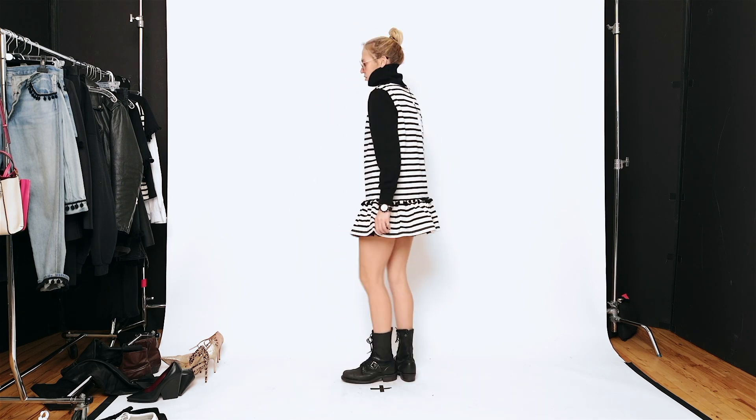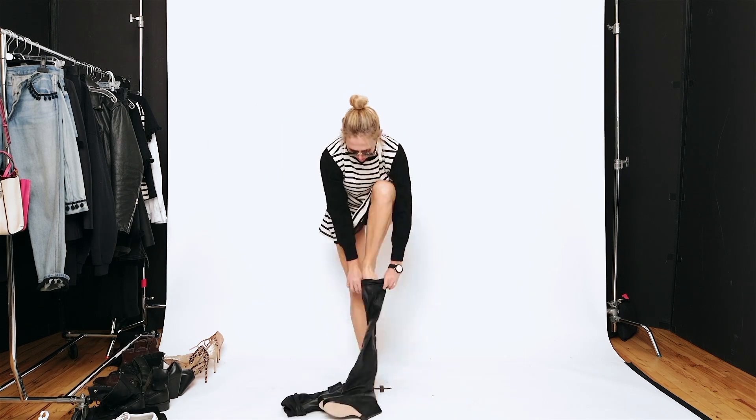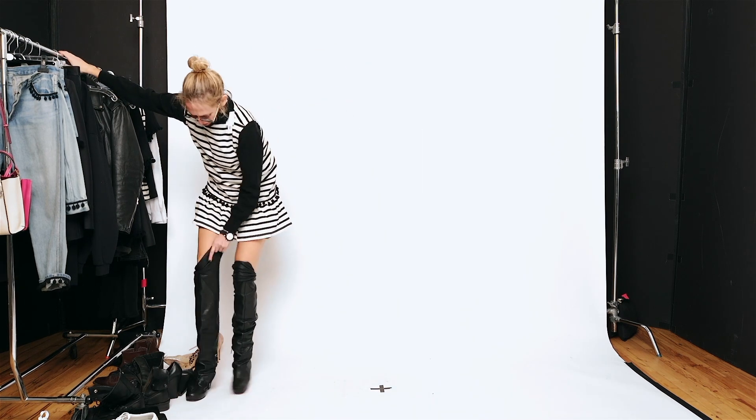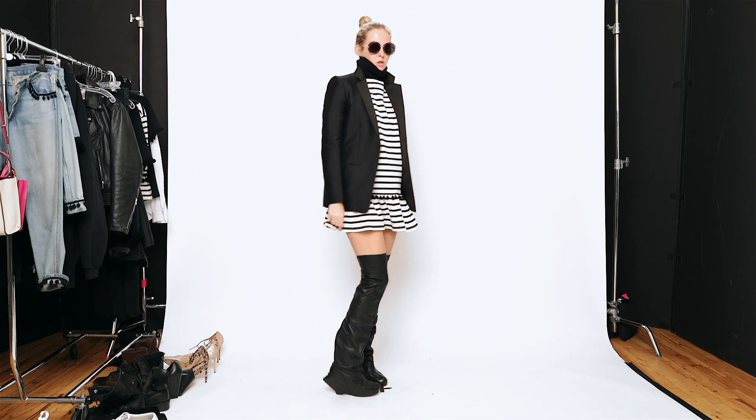This is also great with the thigh-high boots — one of my favorites like this. I think it's super cute. And you add a blazer and you're ready to go to dinner or a meeting or a date or whatever you're doing that night.